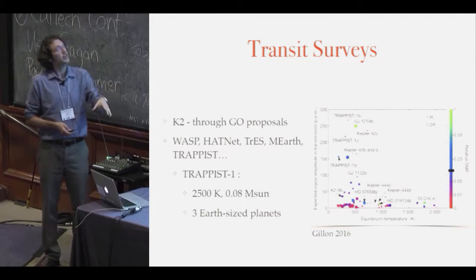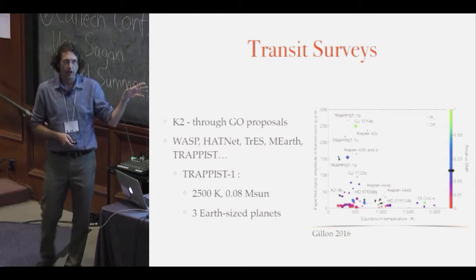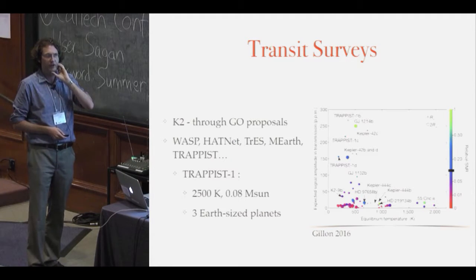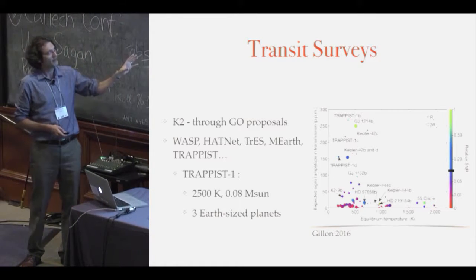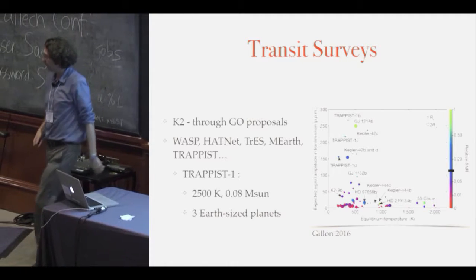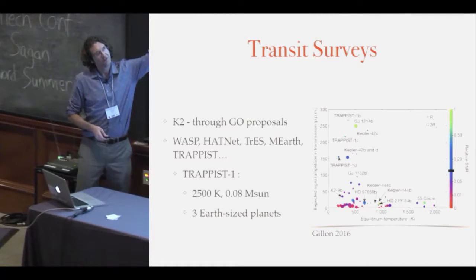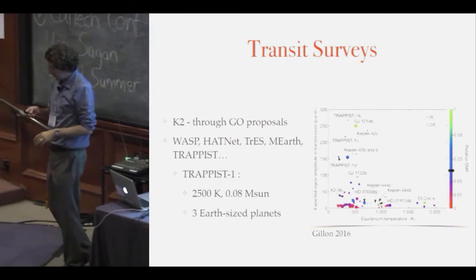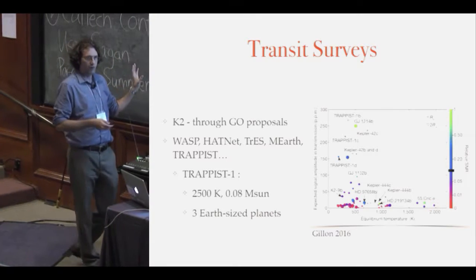Now we have K2, driven mostly through GO proposals — and I hope you're aware there's a proposal for the next K2 campaign coming up, maybe even the last one, so get your proposals ready. We have all the ground-based surveys with WASP, HATnet, TRAPPIST, and others, and this incredible TRAPPIST-1 system with three Earth-sized planets around an M8 dwarf. This might be one of the best systems for JWST. The ground-based surveys are heavily contributing now, picking up where Kepler's faint-star work leaves off, covering the brighter stars.